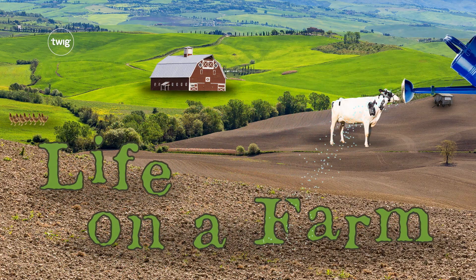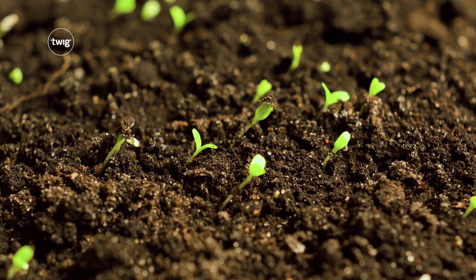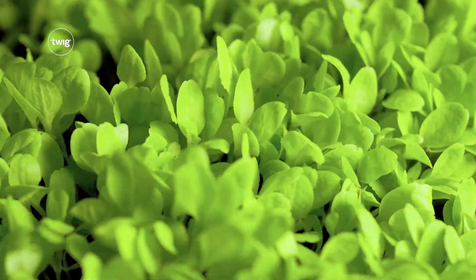Next up, Life on a Farm — a module all about the needs of living things, in which students will plant, grow, and harvest their very own crops.